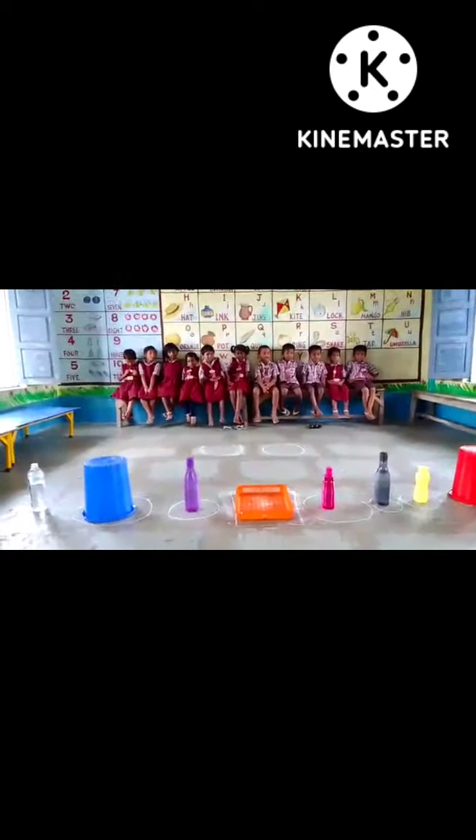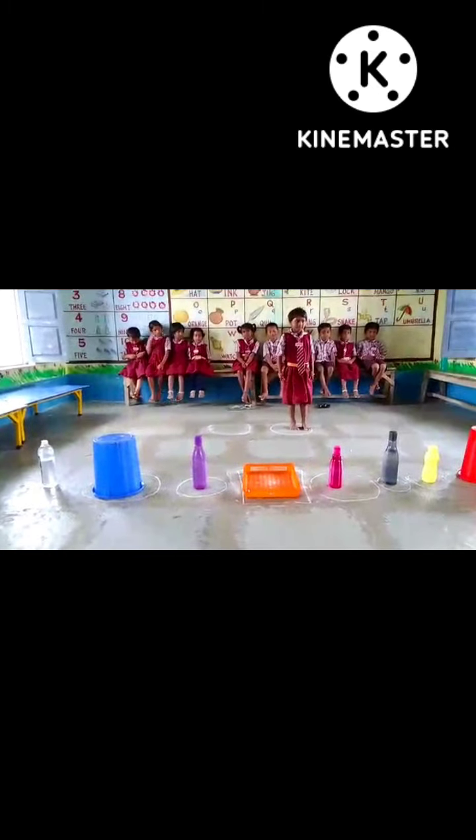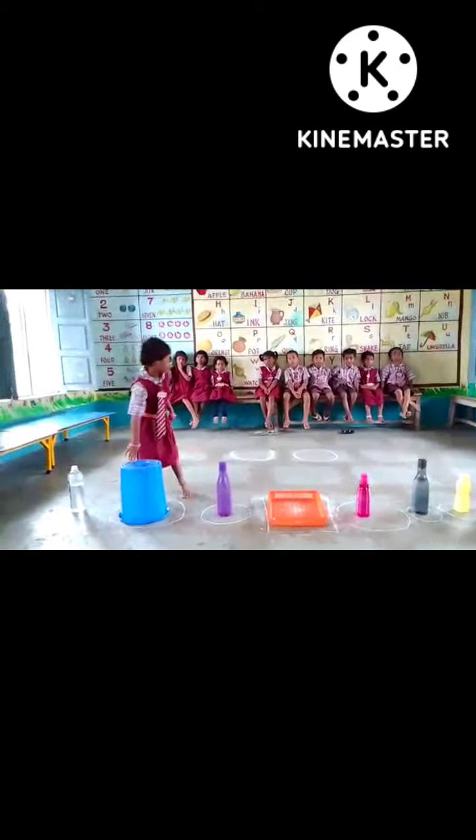Nitisha, come. Blue color. Where is blue color? Blue color. Yes, very good, go and sit.